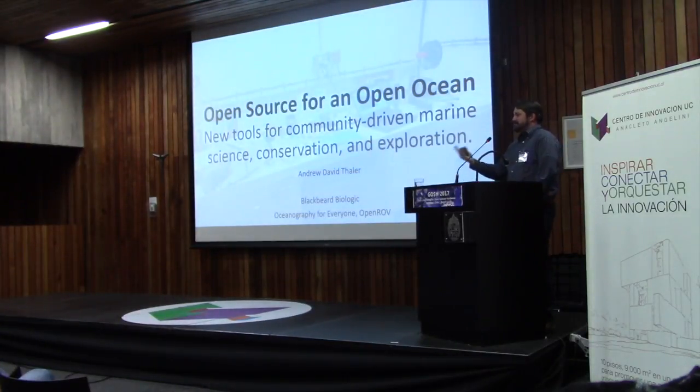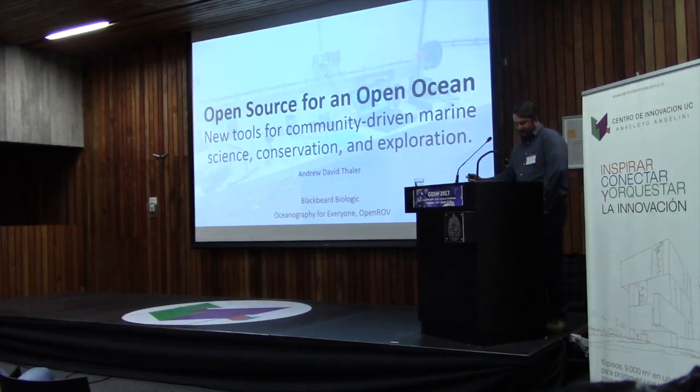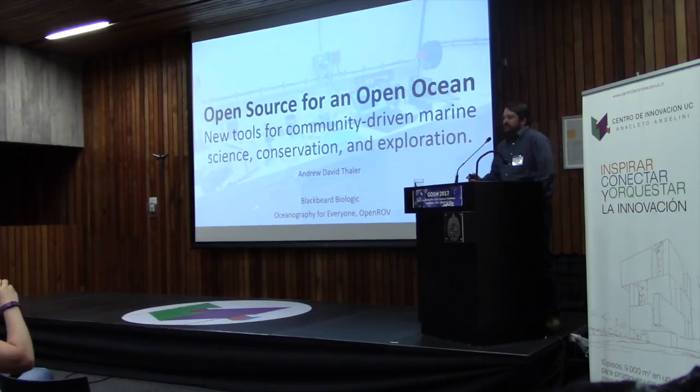Thank you all for coming, and thank you so much to the organizers for inviting me. This is my first GOSH, and I'm really excited to be here. What I want to do is talk about two projects that I've been involved in for promoting community-driven marine science education and exploration using open source platforms.